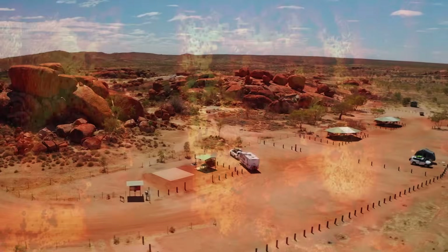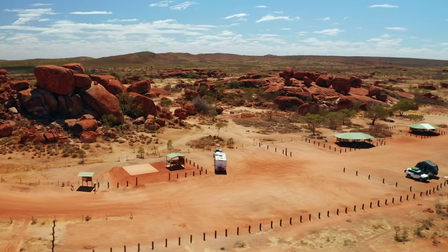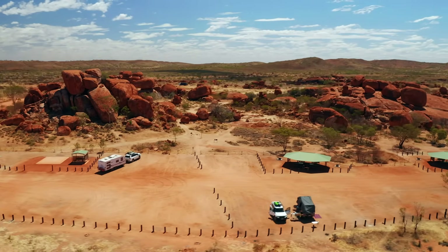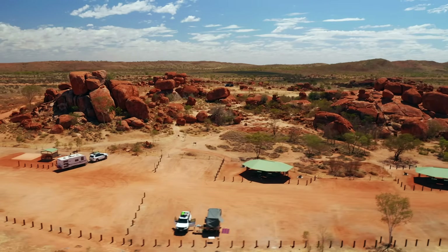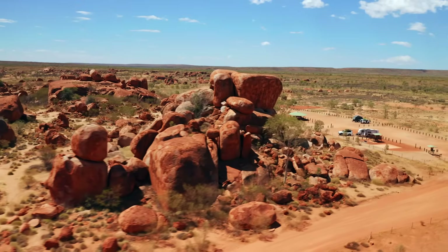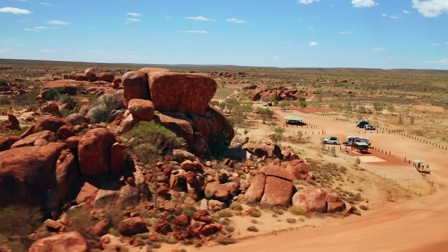For hundreds of millions of years, this granite lay buried, undergoing changes under the immense pressures and temperatures of the earth's interior. The earth's crust, not static but dynamic, was continually reshaped by the forces of plate tectonics. The granite was part of this grand geological dance, though it remained hidden from view.